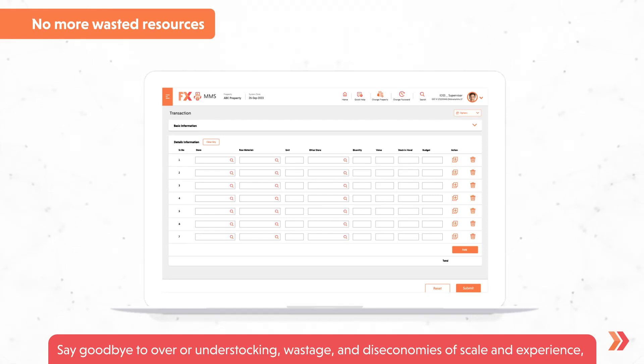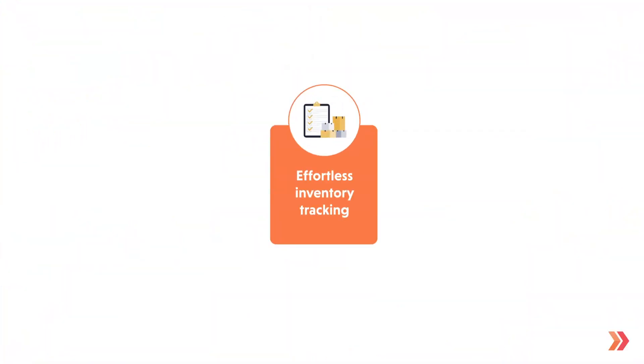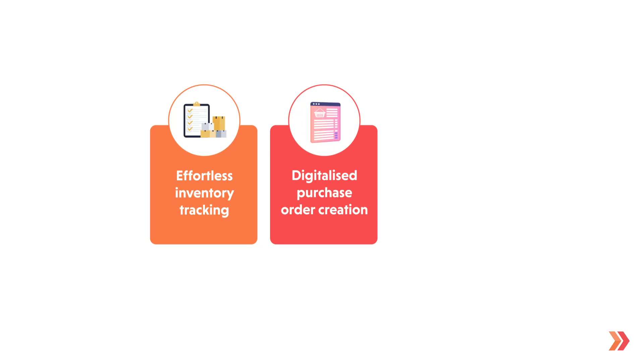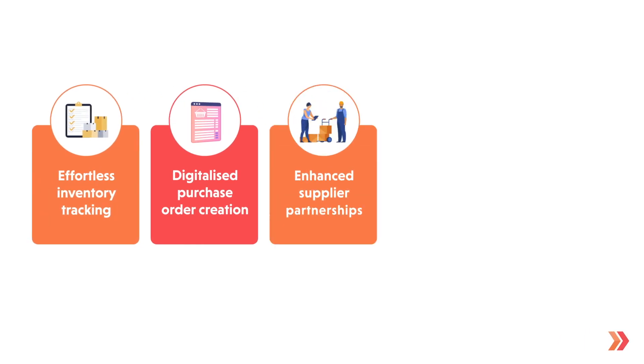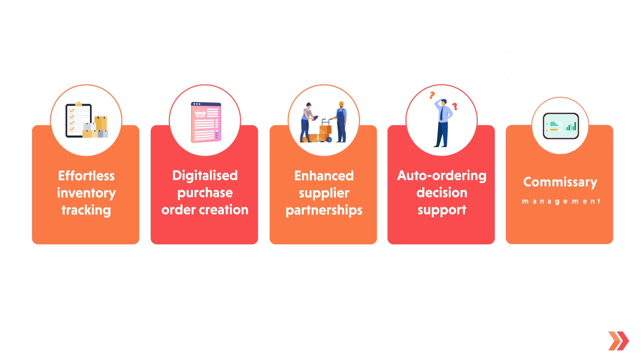Say goodbye to over- or under-stocking, wastage, and diseconomies of scale. Experience effortless inventory tracking, digitalized purchase order creation, enhanced supplier partnerships, auto-ordering decision support, and commissary management.